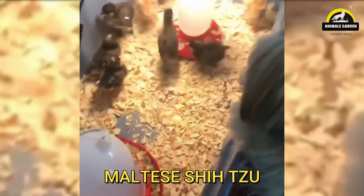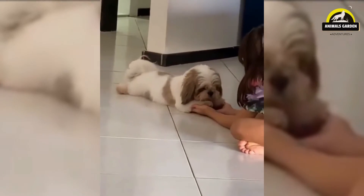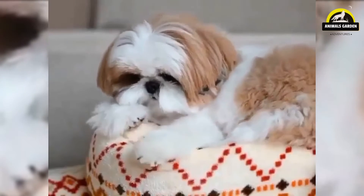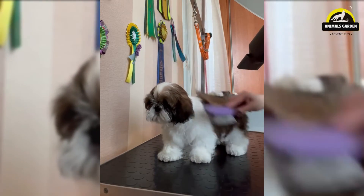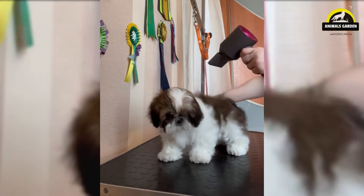Number 22: Maltese Shih Tzu. He's intelligent and happy, making him a breeze and a pleasure to train. He does well as a therapy dog, and his wonderfully social nature makes him a great family pet. He's good with children of all ages and with other dogs and pets. The Maltese Shih Tzu is a designer breed, a cross between a Maltese and Shih Tzu. They are low shedders, but require daily brushing to keep their coats free of mats. The coat can be clipped every 6 to 8 weeks. He's roughly 10 inches tall and weighs somewhere between 6 and 12 pounds.